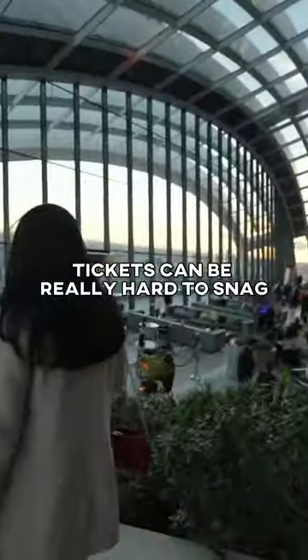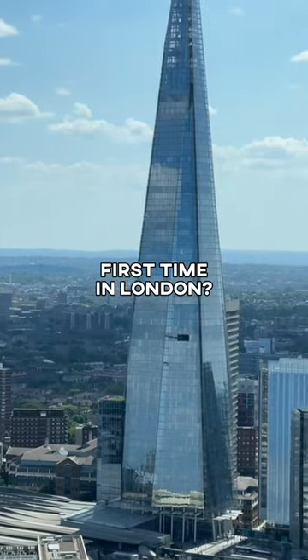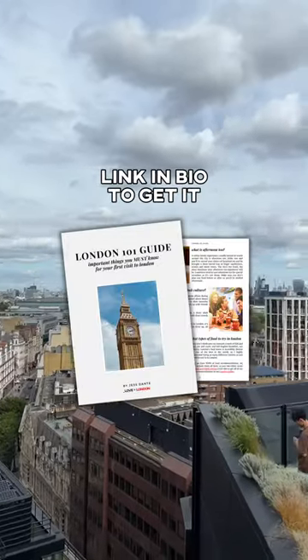The downside is tickets can be really hard to snag at peak times — they release them about three weeks ahead. First time in London, grab our free London 101 guide, link in bio to get it.